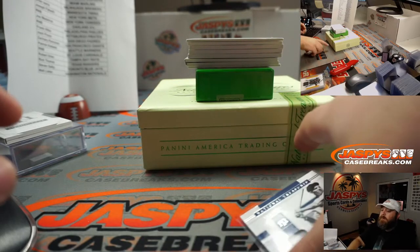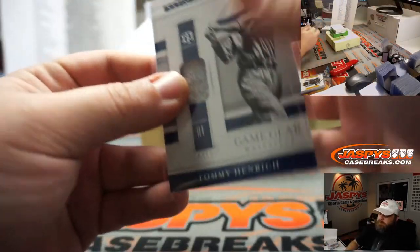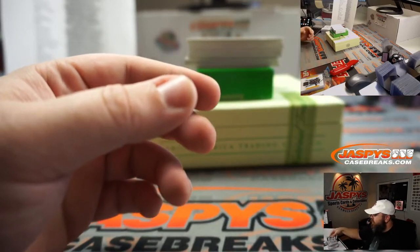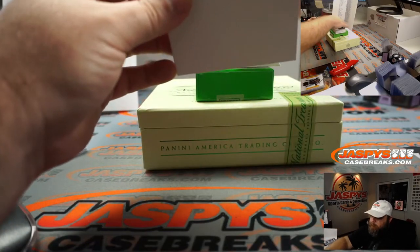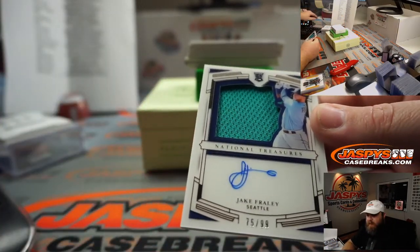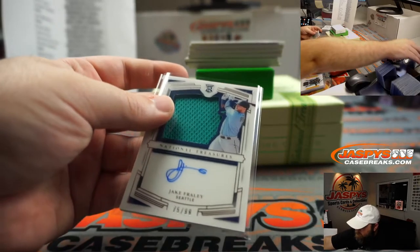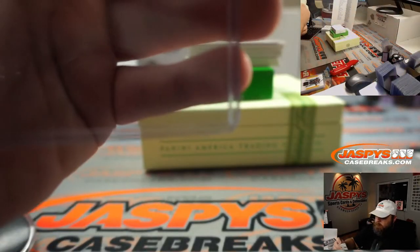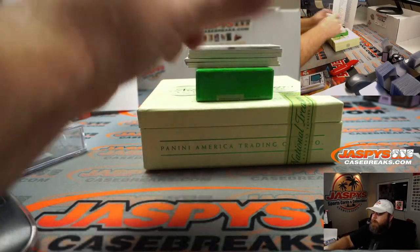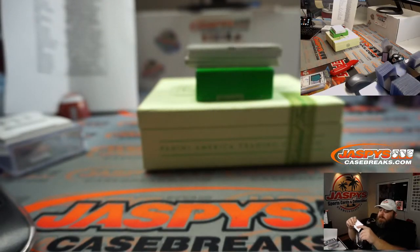New York Yankees, random number block, spot 7, Adam Harper. Jake Fraley, Jumbo Patch Auto, 75 out of 99, Seattle Mariners, Patrick Kazik. Sam Hilliard, patch and auto, 25 out of 49, Colorado Rockies, Matthew Stubblefield — he had some purple pinstripes.